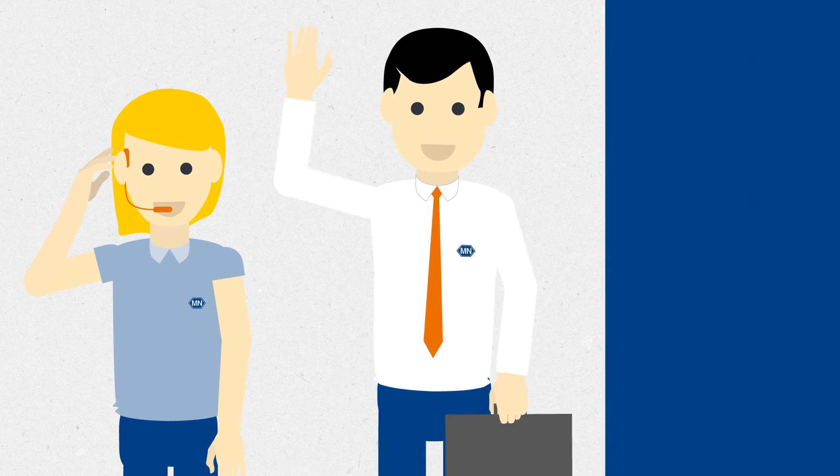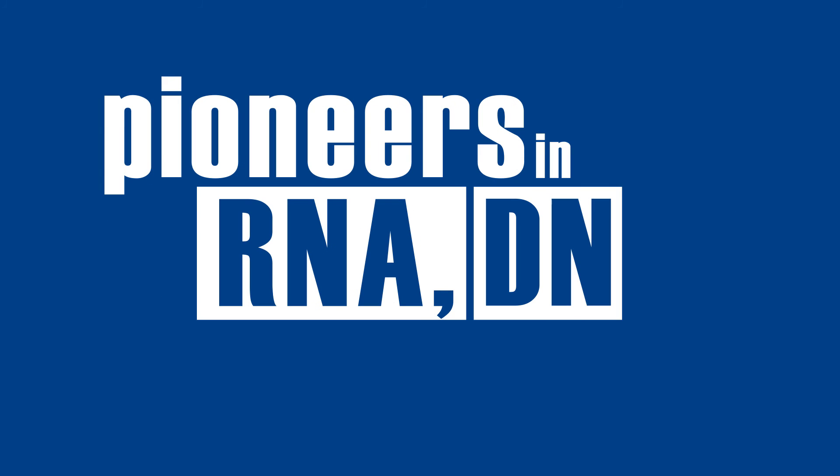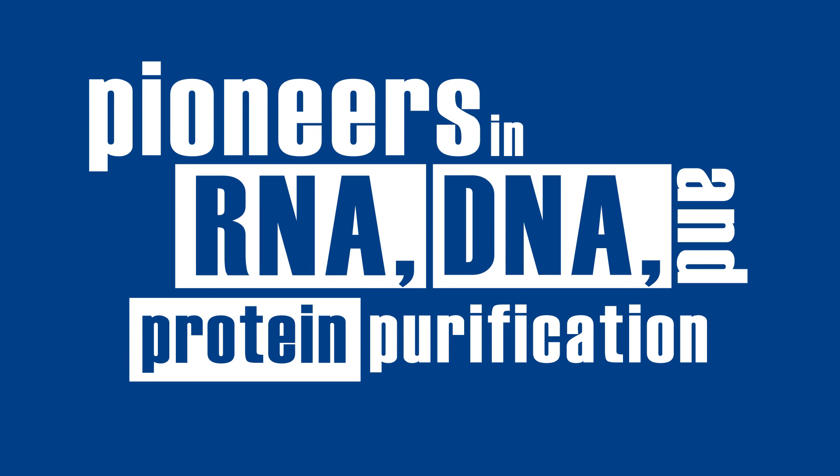Macherey-Nagel, pioneers in RNA, DNA, and protein purification.